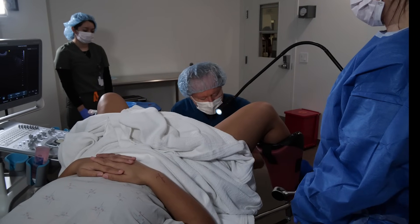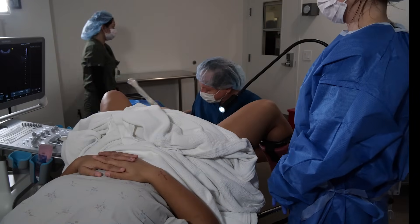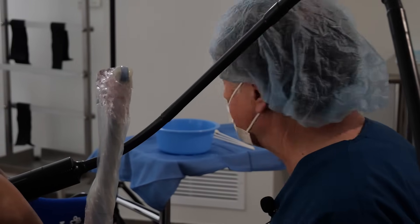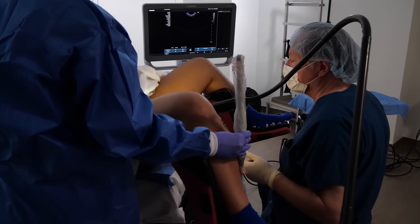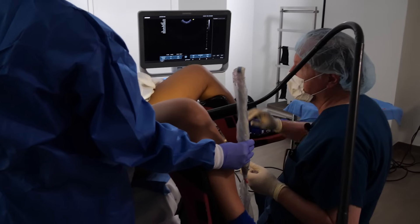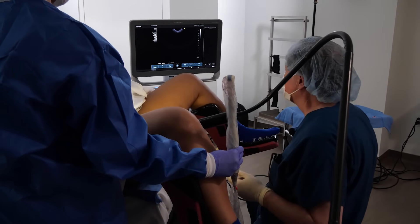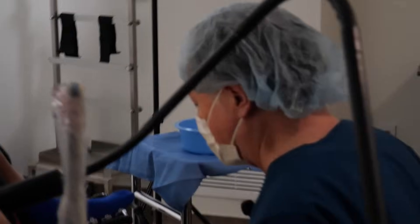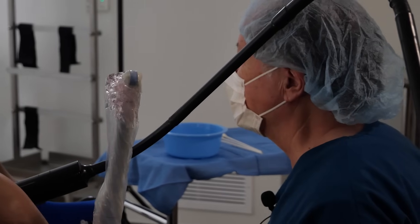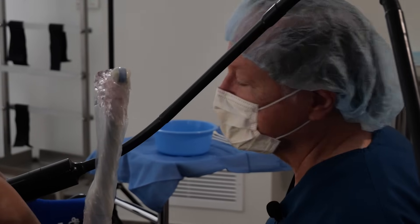Next we're going to put the ultrasound probe in and look at exactly what we want to do here. There are different ways of doing transfers, but the way we do it is we put in an outer catheter, make sure it's in the right position, then the inner catheter with the embryo in it is brought in. We pass it through the outer catheter into the uterine cavity — we can see that on the ultrasound — get it in the right position, then release it. Aiden and I have already gone through the details. We know exactly where we want to go and how we're going to hold the uterus so it's in an ideal position to easily allow the transfer.